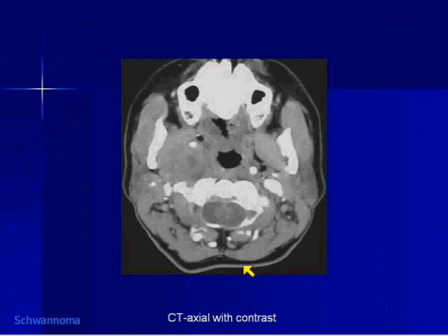Schwannomas can enhance with CT contrast — sometimes they don't enhance very well, and sometimes intermediately. This one happened to not enhance very well. This is the same case, but you can still appreciate the heterogeneity.